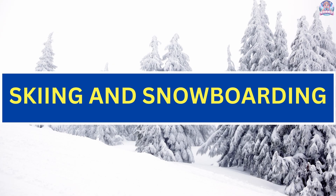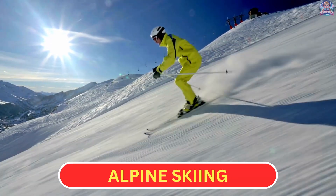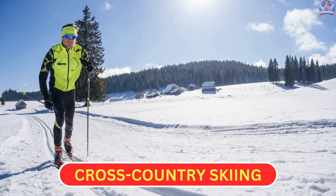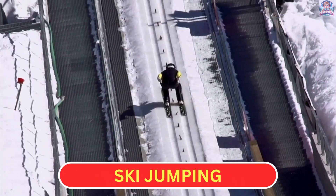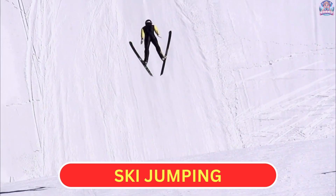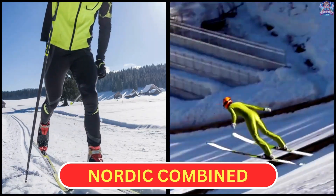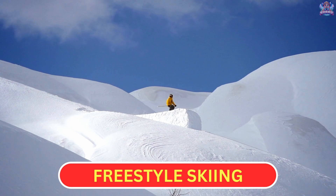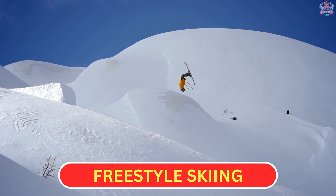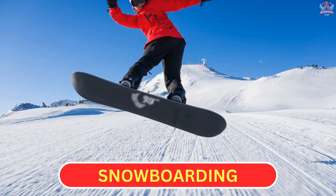Skiing and snowboarding. Alpine skiing: skiers race down snow-covered hills. Cross country skiing: athletes ski long distances across various terrains. Ski jumping: athletes ski down a ramp and jump to achieve the longest distance. Nordic combined: athletes compete in both cross country skiing and ski jumping. Freestyle skiing: athletes perform aerials, moguls, and participate in ski cross. Snowboarding: athletes compete in events like halfpipe, slopestyle, and snowboard cross.